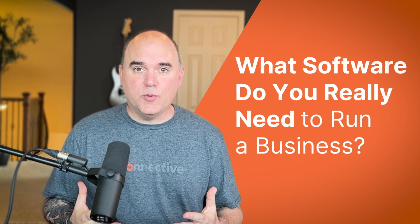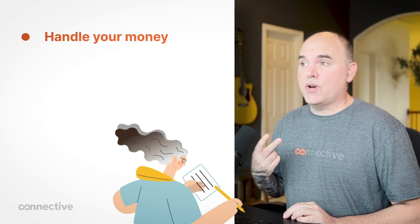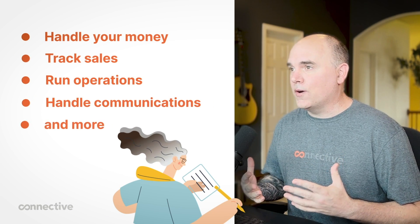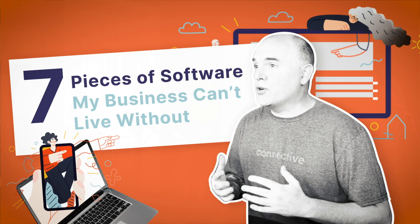What software do you really need to run a business? You need software that can handle your money, track sales, handle operations, communications, and much more. In this video I'm breaking down the seven pieces of software I personally couldn't function without. My name is Rodney, I own a marketing agency — let's get to it.